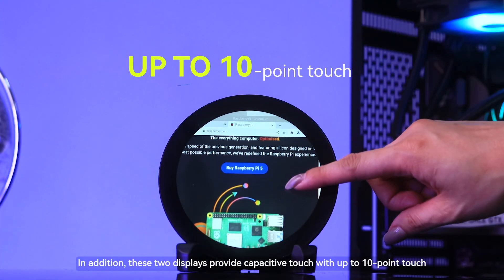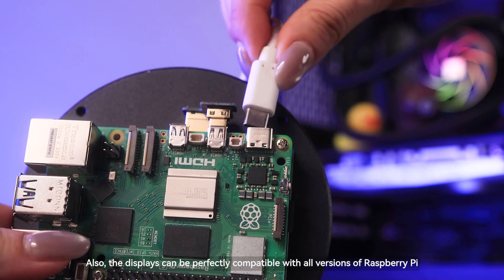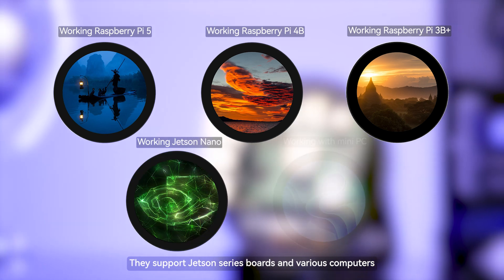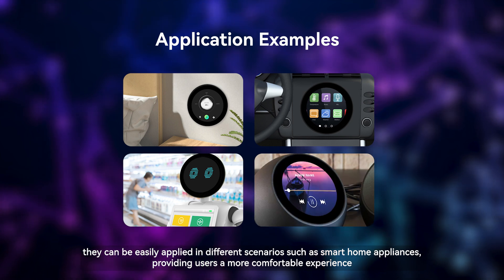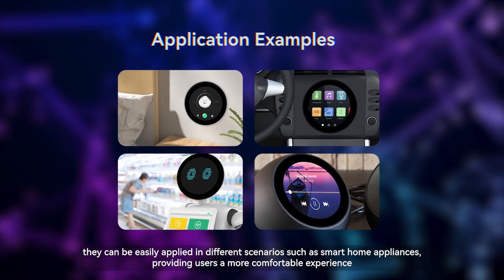In addition, these two displays provide capacitive touch with up to 10 point touch. Also, the displays can be perfectly compatible with all versions of Raspberry Pi. They support Jetson series boards and various computers. With these advantages, they can be easily applied in different scenarios such as smart home appliances, providing users a more comfortable experience.